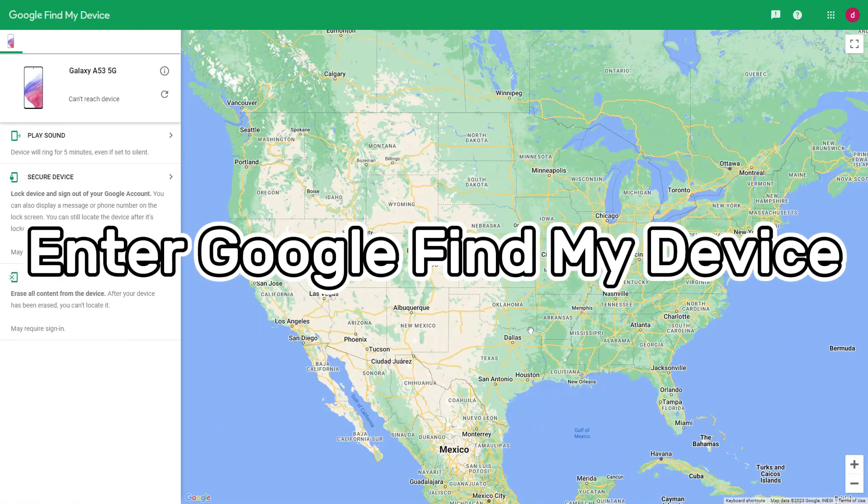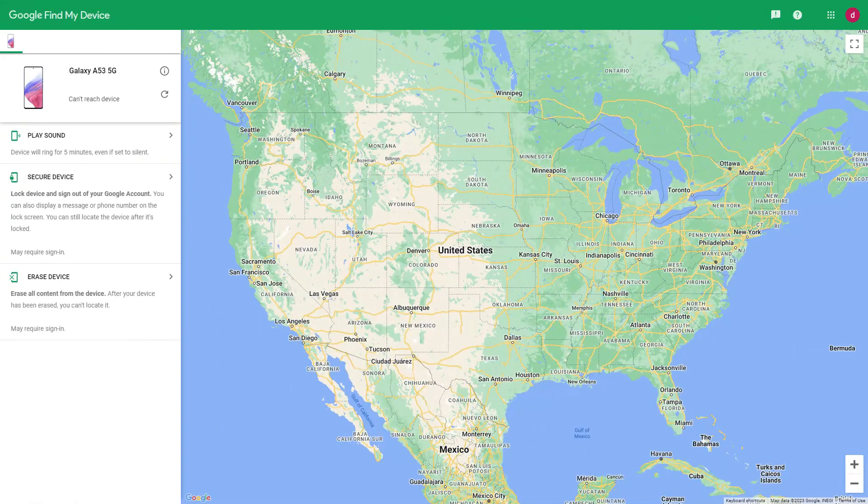Method 3 is to use Google Find My Device. If you forget your Samsung account, you cannot use the Samsung Find My Mobile service. However, you can still use Google Find My Device to try to unlock your Samsung phone. First, use a computer to visit google.com/android/device-manager. You need to log into your Google account. In addition, you need to turn on the Samsung phone's location and connect to a data network or Wi-Fi. After completing these steps, find and confirm your Samsung phone information on the computer screen.